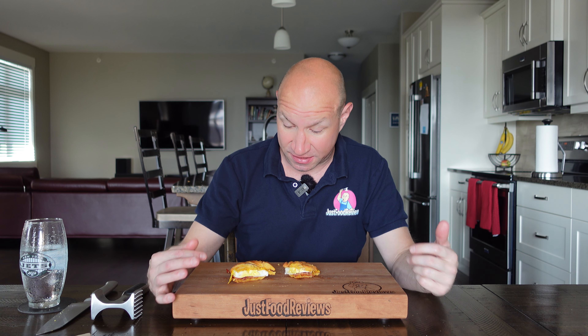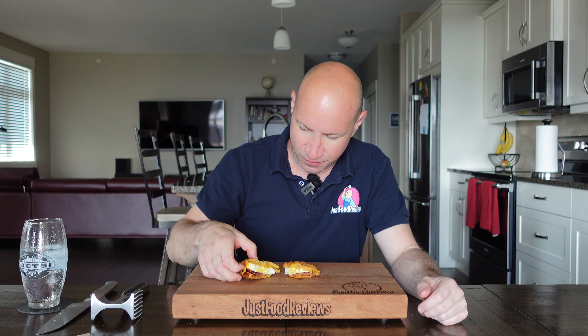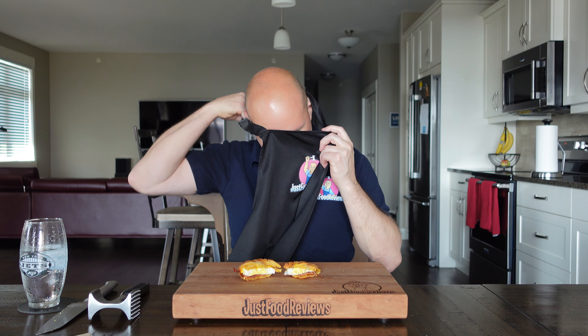For a $6 breakfast sandwich, I want a lot more than this. It would be okay if you're starving, and there is a decent amount of bacon on there, but it's still such a rip-off. I'll throw it right down the middle and give it a 5 out of 10. You can taste the maple bacon, but it's a tiny little sandwich for six bucks and it's really not that good. It doesn't compare to McDonald's at all.